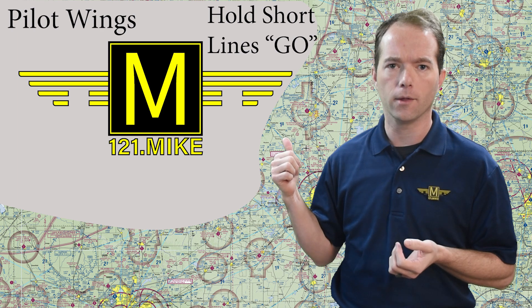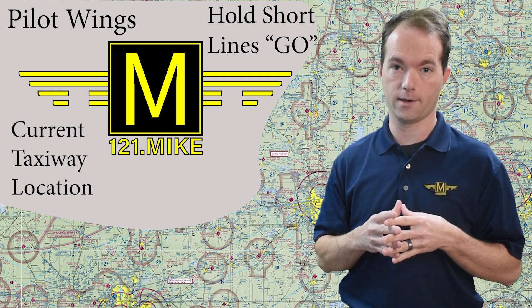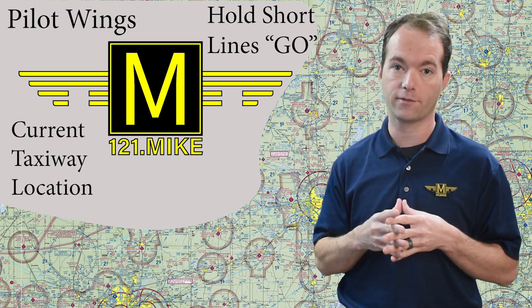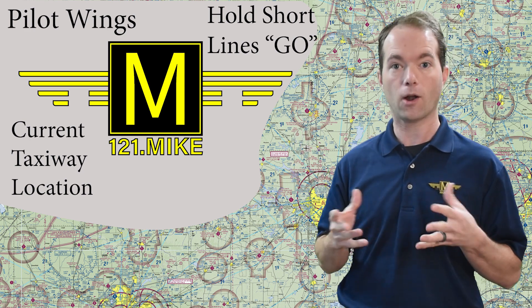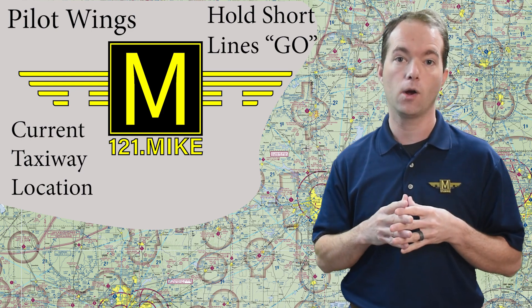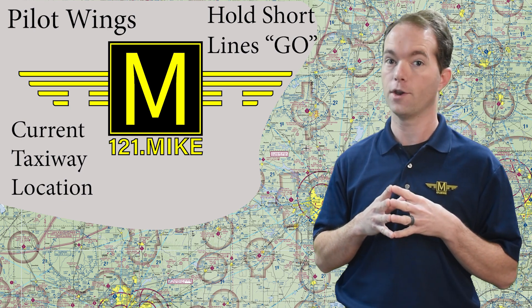Next, you'll see a giant M in the middle. The black sign with the yellow lettering is a taxiway location sign — it means that you're on taxiway Mike. Mike is the phonetic way to say the letter M on the radio, and it also happens to be my name. Convenient, huh? I thought picking something that shared my name made a lot more sense than something like Foxtrot, which I'm glad is not my name.